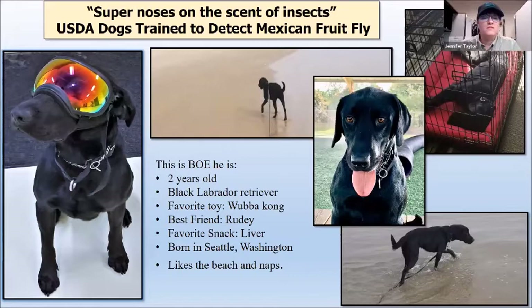This is my current canine partner, Bo. He's a two-year-old black lab and his job is to smell for Mexican fruit fly larvae. His favorite toy is a Wubba Kong — a squeaky ball covered with canvas that has long tails so we can play tug. His favorite game is keep away where he runs away from me while I try to get it back. His favorite snack is liver treats, he likes running on the beach and dunking his entire head in his water bucket, and he's a big fan of naps. His best friend is Rudy.